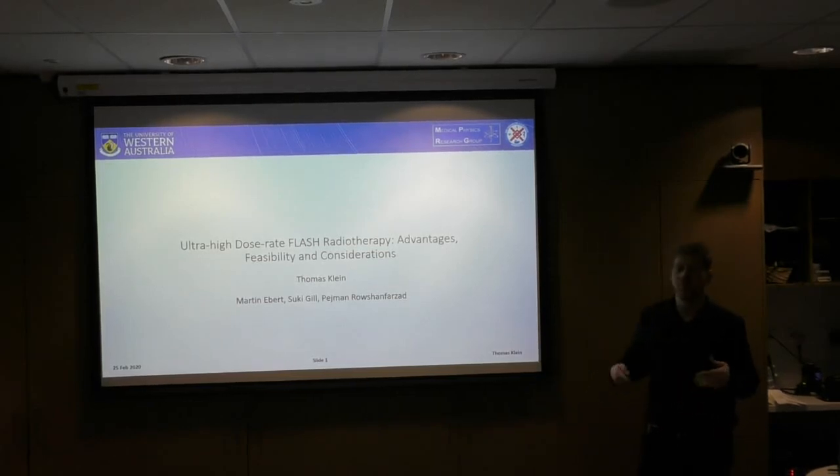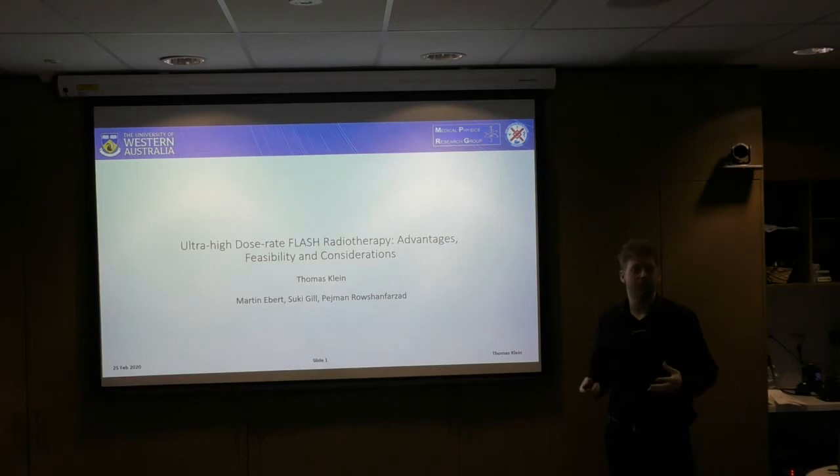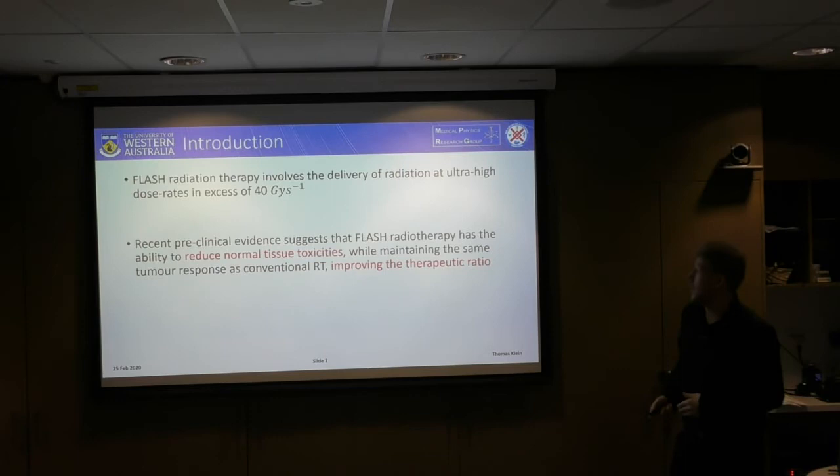My name is Thomas Klein. I'm working on my PhD with Pejman, Suki, and also Martin Ebbett, and today I'm going to talk to you about my PhD project, which is in flash radiation therapy. I'll start with a brief introduction.